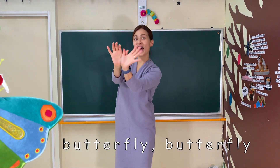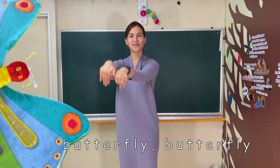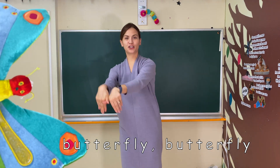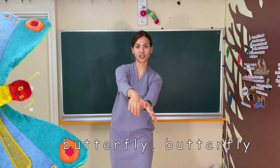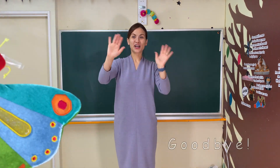Butterfly, butterfly! Butterfly, butterfly! Butterfly, butterfly! Wait. Goodbye!